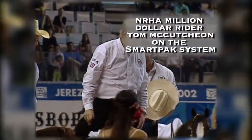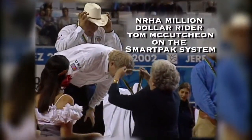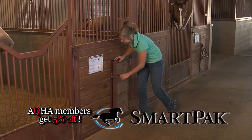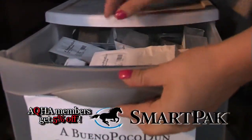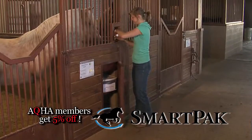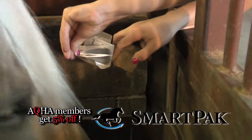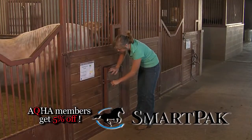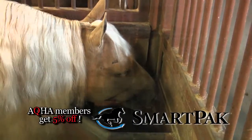SmartPak, the official supplement feeding system of the American Quarter Horse Association. One of the great things about SmartPak is, along with our veterinarian, we can put together a specific program for each individual horse. I believe not every horse needs a broad supplement — some horses need one thing, some horses need another, and it's great that we can work along with our veterinarian and give each horse exactly what they need.